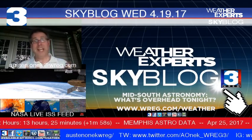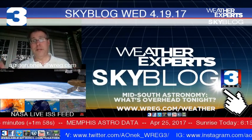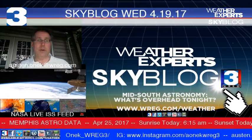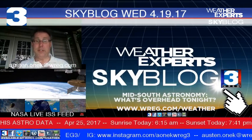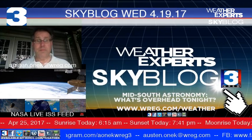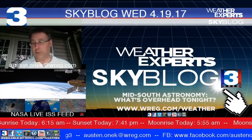Get to a dark sky site away from city lights at some point. Make it a family outing and do your best to get them interested in astronomy. I've been an amateur astronomer for numerous years and love to pass that excitement on to everybody else if at all possible.